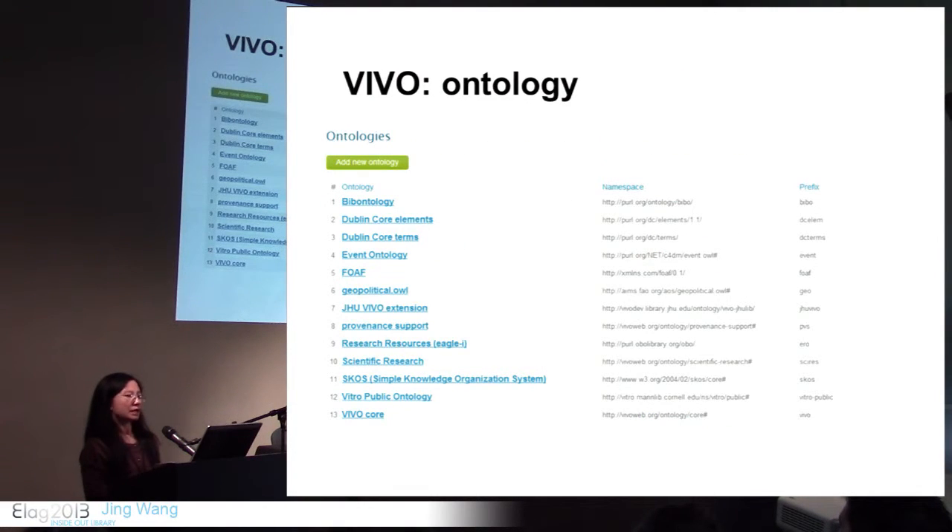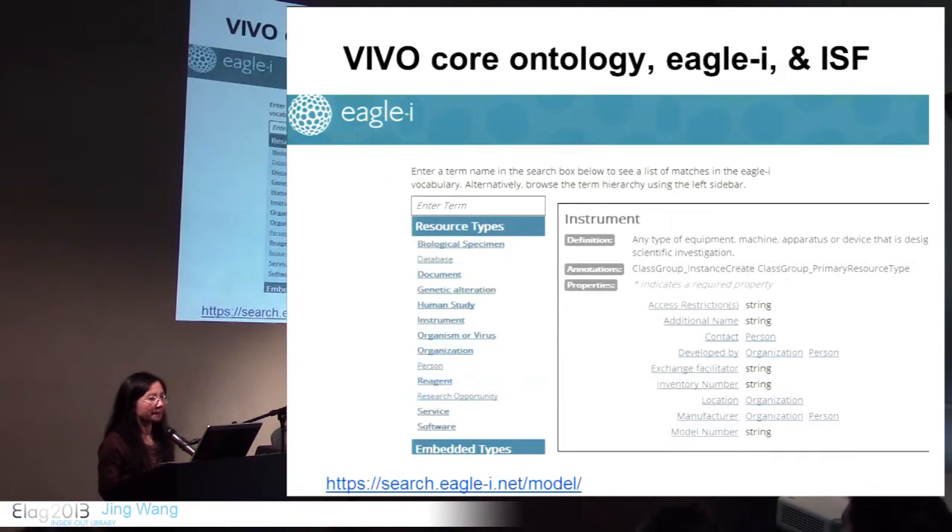VIVO is also an ontology editor. You can import, modify, and extend ontologies. Here we have VIVO's core ontology, and we have extended the VIVO core ontology based on Hopkins' needs. I also want to mention the ORCID ontology in VIVO — there is overlap between VIVO core ontology and the research resource ontology, and work is currently in progress to integrate the two into a more modular, integrated semantic framework.